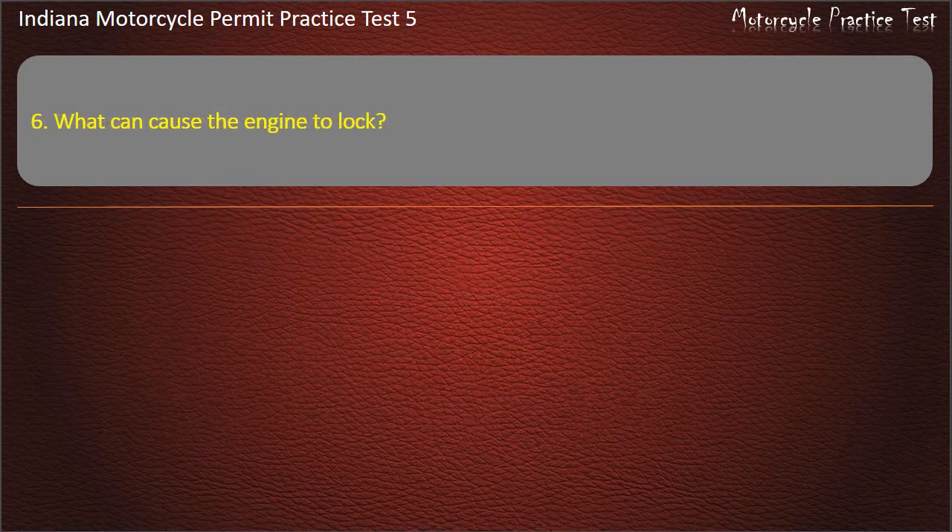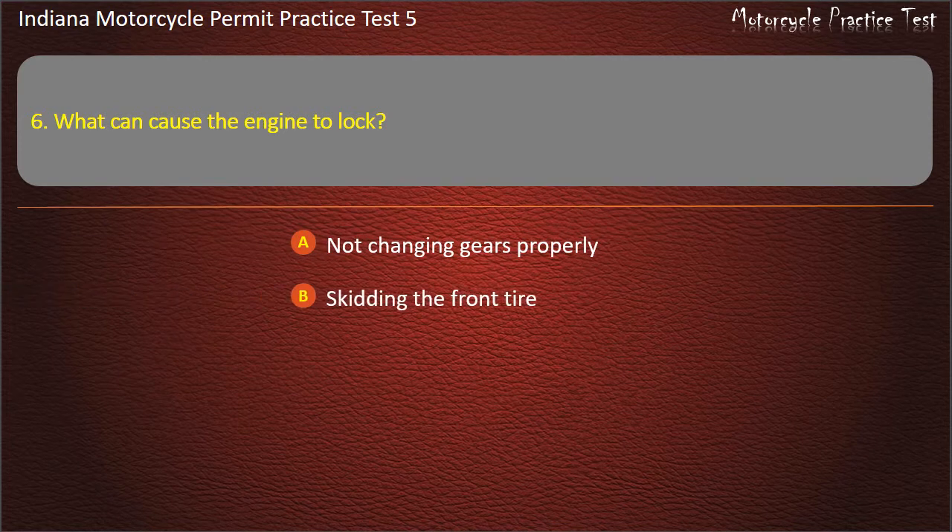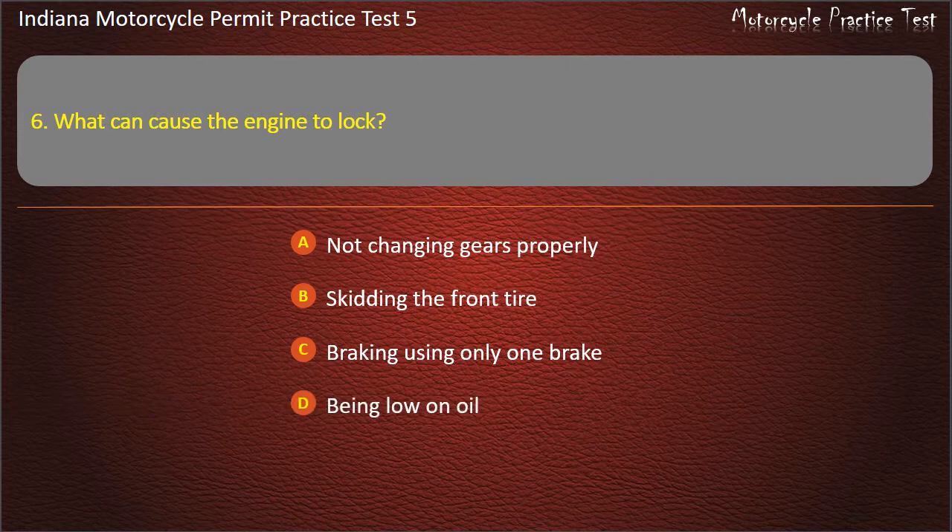Question 6: What can cause the engine to lock? Options: Not changing gears properly, skidding the front tire, braking using only one brake, being low on oil. Answer: Being low on oil.